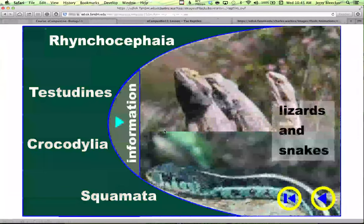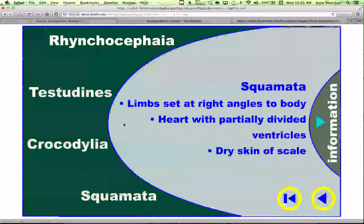Squamata is a group that comprises the lizards and the snakes. They have to have their limbs at right angles to the body. Squamata are pretty advanced — the heart is almost four-chambered; the ventricles are starting to septate. They have dry, horny scales. You might wonder why snakes are put in Squamata. Well, snakes have vestigial limbs that are at right angles to the body; you just can't really see much that's left of those limbs because they've evolved to do without.